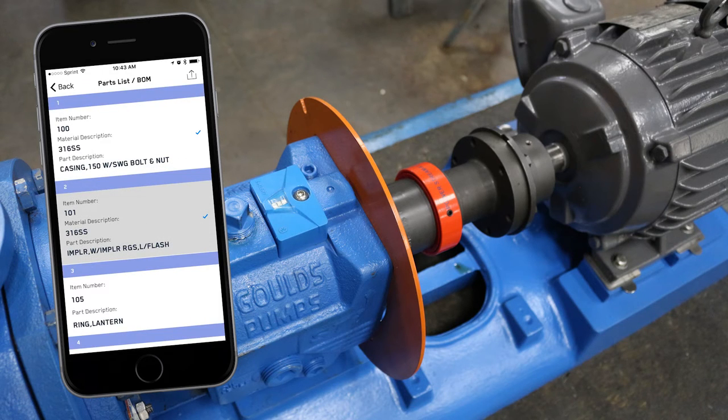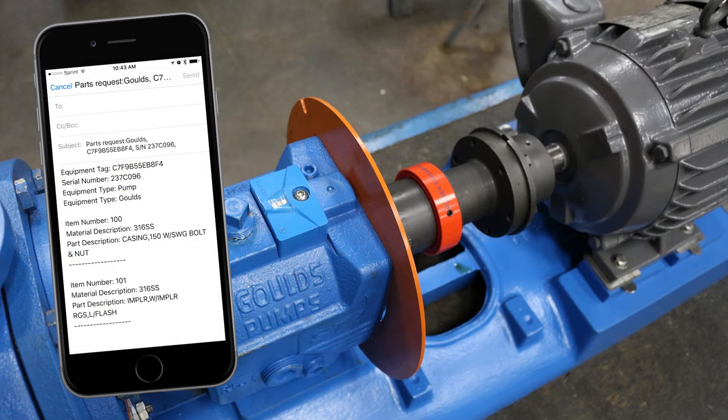Need to order parts? It's as easy as selecting what you need from the list and emailing it directly to your local Gould's pumps distributor. ITT and Gould's pumps are bringing pump maintenance into today's connected workplace. Learn more about it on our blog or request a demonstration on our website.